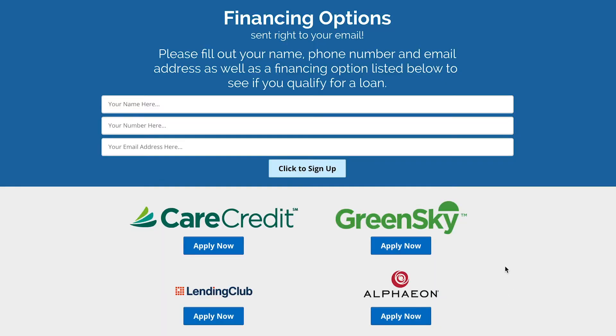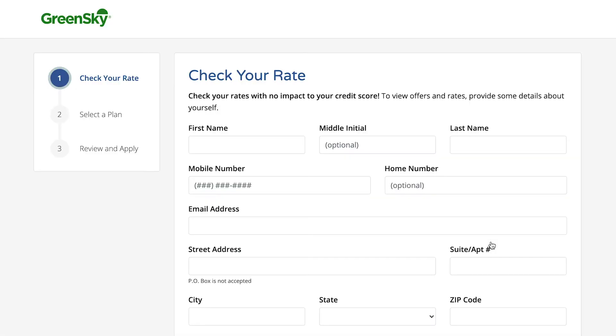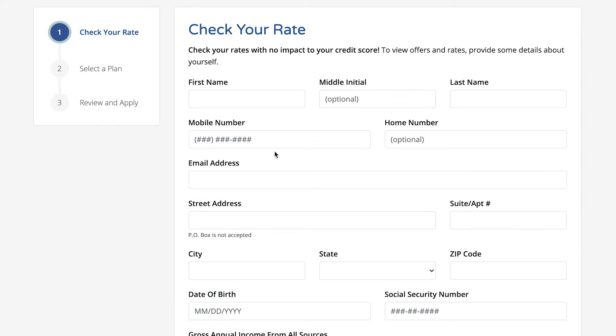A few of our credit lenders that we work with are Care Credit, Green Sky, Lending Club, and Alfion, so we have a lot of different options to work with. If you're interested in any of our financing options, we can do a quick application in office. It takes about five minutes and it doesn't affect your credit at all. And again, these are just some of the options that we have in office.